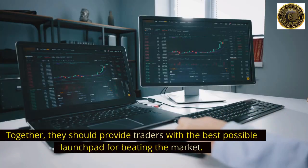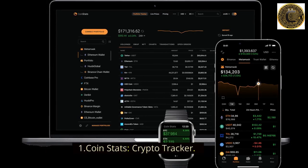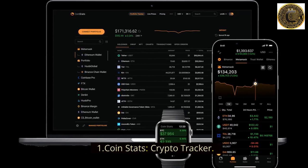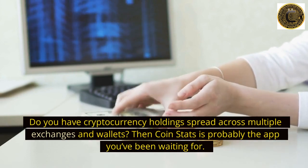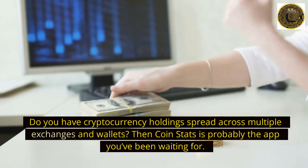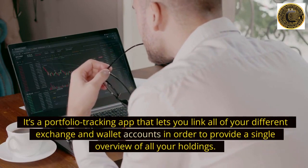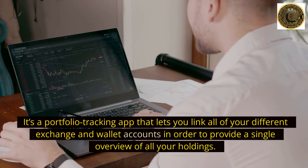Number 1: Coin Stats Crypto Tracker. Do you have cryptocurrency holdings spread across multiple exchanges and wallets? Then Coin Stats is probably the app you've been waiting for. It's a portfolio tracking app that lets you link all of your different exchange and wallet accounts in order to provide a single overview of all your holdings.